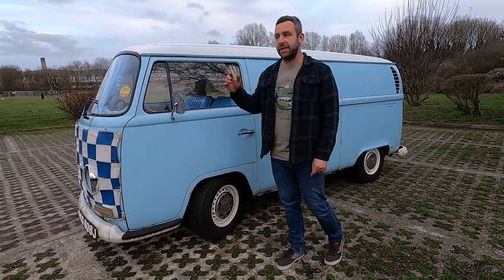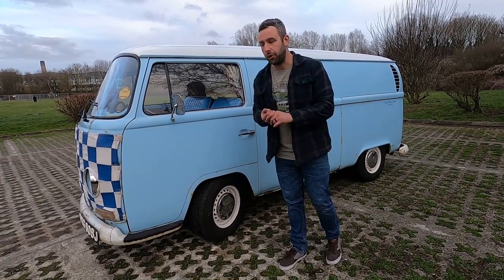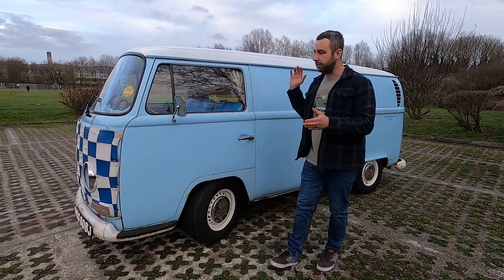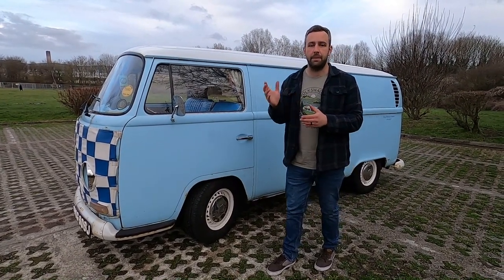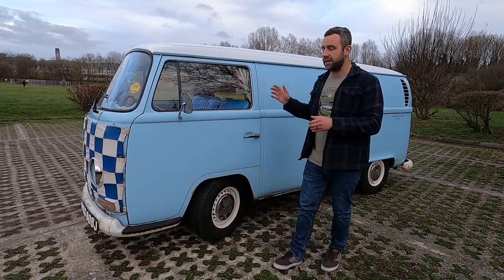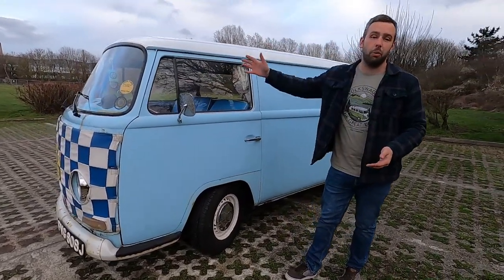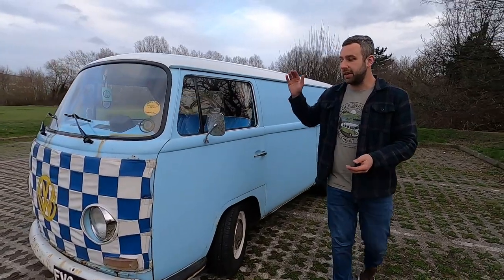One reason why I wanted a Volkswagen bay: way back nine years ago I had a VW T4 that went absolutely wrong - it was the worst vehicle I've ever owned. We never got away in it, it just kept failing, it kept mucking around. And I always said if I got another Volkswagen it'd have to be a bay window, and that is what we've bought. So warm welcome for Veronica to the channel guys!